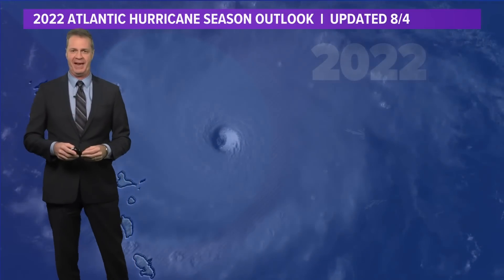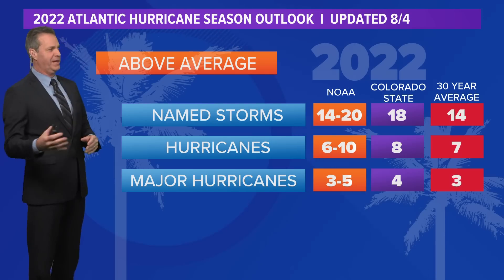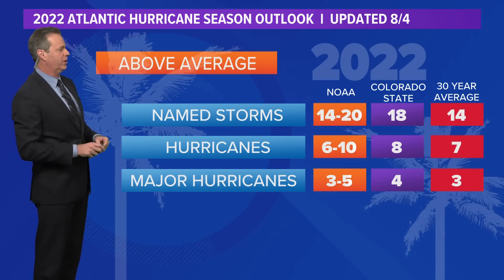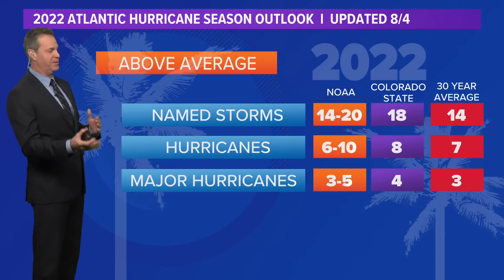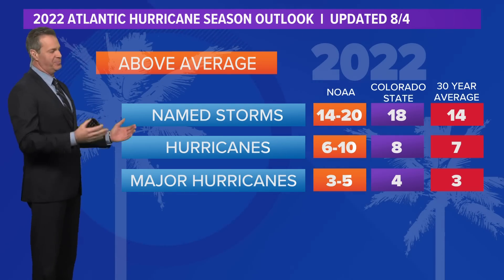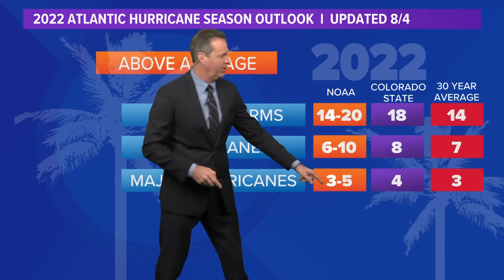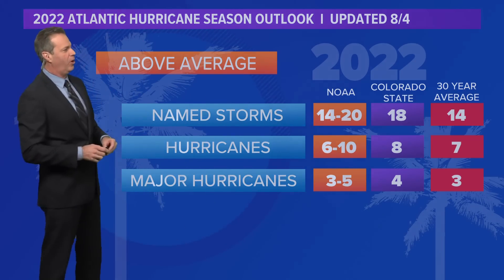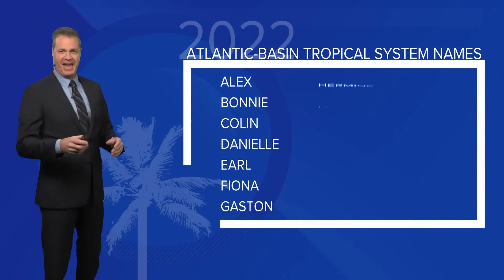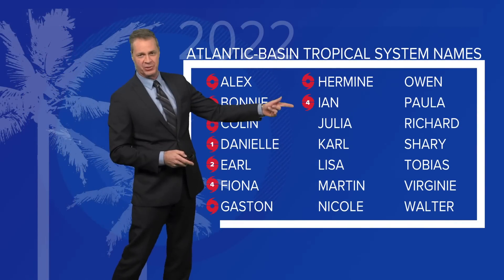We'll take a close look at the forecast and all the aspects of the storm. As far as the entire season goes, you remember the forecast — this was the updated forecast in August. Colorado State forecasting 18 named storms, NOAA forecasting a range between 14 and 20, about the same ballpark as Colorado State. Also forecasting 3 to 5 majors by NOAA, or 4 majors by Colorado State. So where are we now? Colorado State was forecasting 18 total named storms, and Ian has brought us to a count of 9 storms.